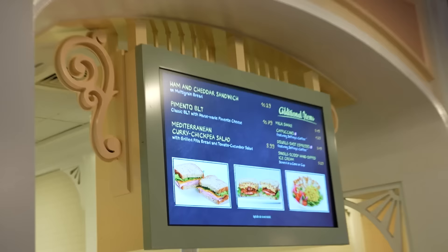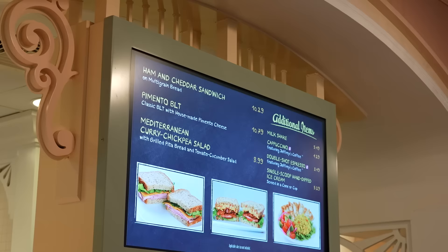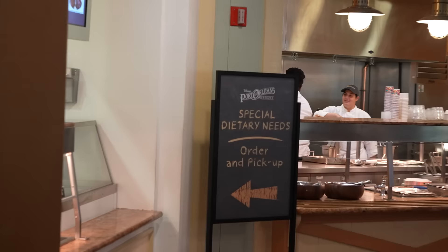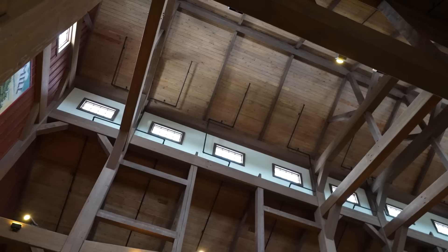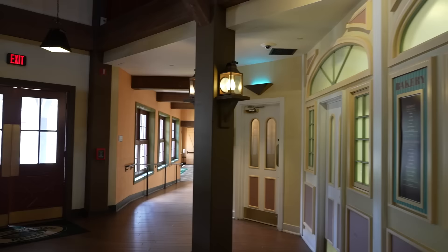At the bakery you can also get a ham and cheese sandwich or a pimento BLT - I should have gotten that, it sounds delicious - or a Mediterranean curry chickpea salad. This is where you go if you have dietary needs. Over to the right of the salads and sandwiches section is a mobile order pickup as well as restrooms. I also want to get a pan up so you can see how massive this room is - it's a very large dining hall. Now we're headed back through Boatwright's to where we first came into the resort.